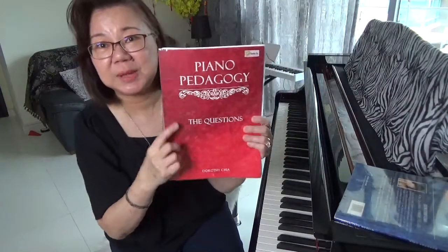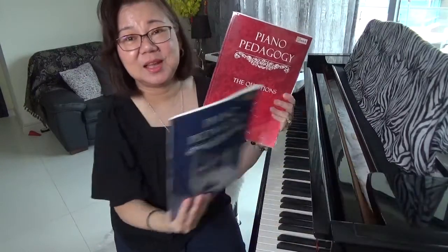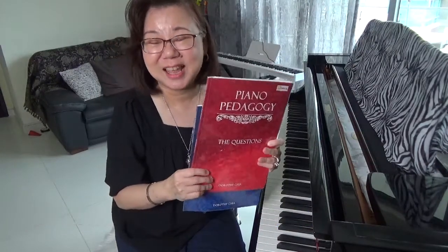Before I answer the question, the book that I am holding, Piano Pedagogy by Dorothy Chia, together with the answer book, is on a Black Friday promotion this entire week. So do take a look — I will post the link of my store in the description box below.